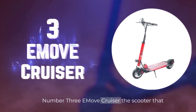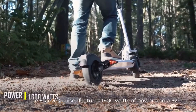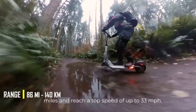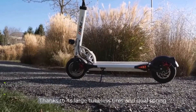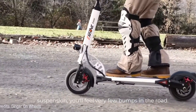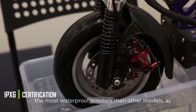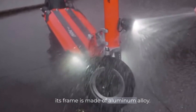Number 3. E-Move Cruiser — the scooter that promises the best long-distance performance. The E-Move Cruiser features 1,600 watts of power and a 52-volt, 30-amp-hour battery pack to go up to 62 miles and reach a top speed of up to 33 miles per hour. Thanks to its large tubeless tires and dual spring suspension, you'll feel very few bumps in the road and cruise through the concrete jungle without getting a flat tire. In addition, the E-Move Cruiser is one of the most waterproof scooters on the market, with an IPX6 protection rating, and its frame is made of aluminum alloy.